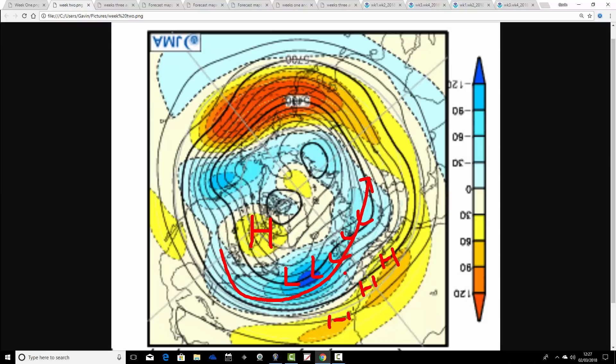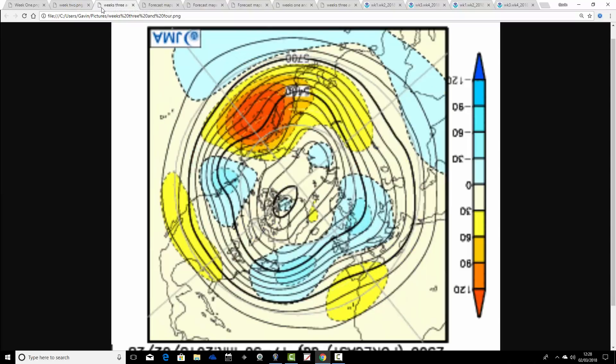Temperatures should be starting to get back towards where we'd expect them to be by the middle part of March — which is reasonably mild for the south.